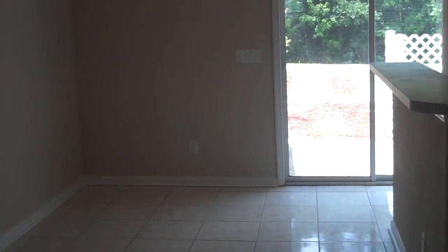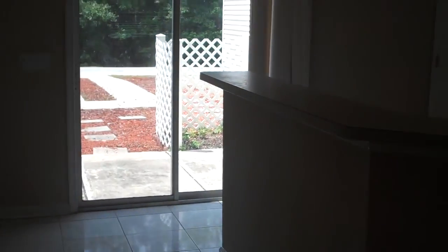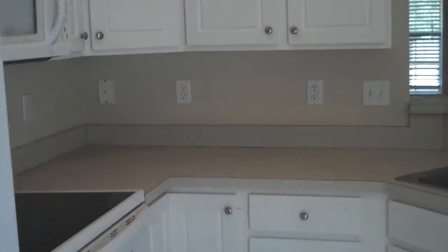Let's take a look at the kitchen. We have an eat-in dining area with lots of space for a large table. Plenty of room for bar stools as well. This kitchen has all white appliances, lots of cabinet space, and a pantry as well.